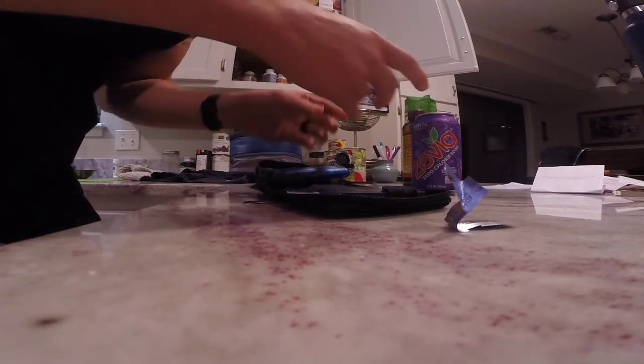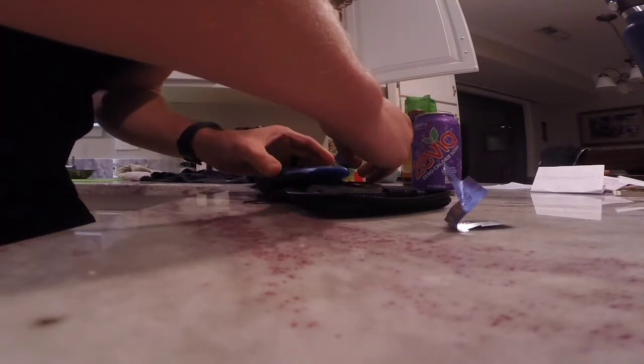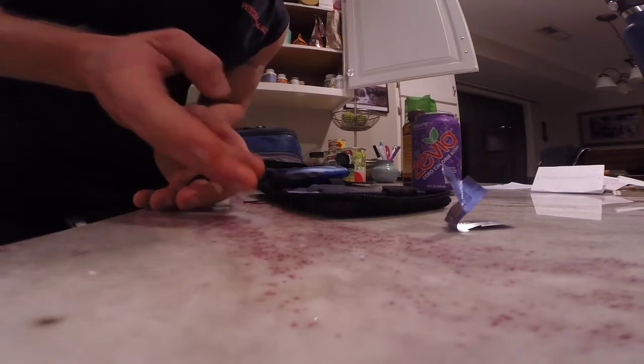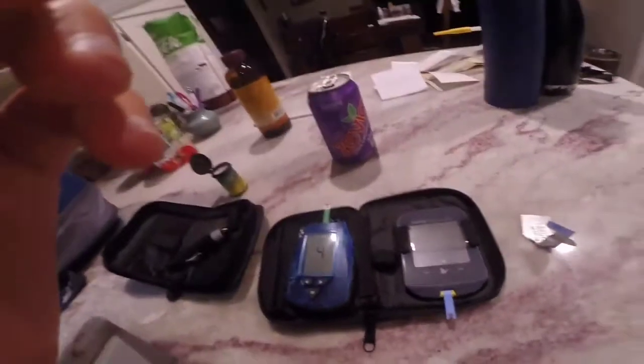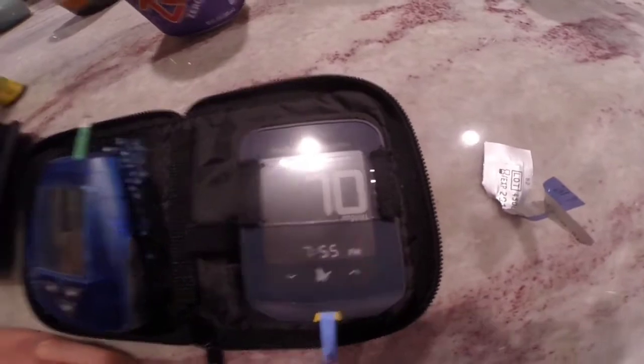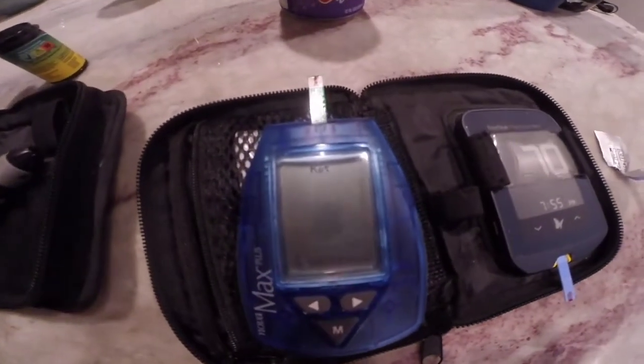All right, this is the most exciting part for you viewers. We're getting ready to find out what my blood sugar is. We have a 70 on the blood sugar and a 1.9 on the blood ketones. So decent ketosis — I'd say that's actually the higher end of ketosis.